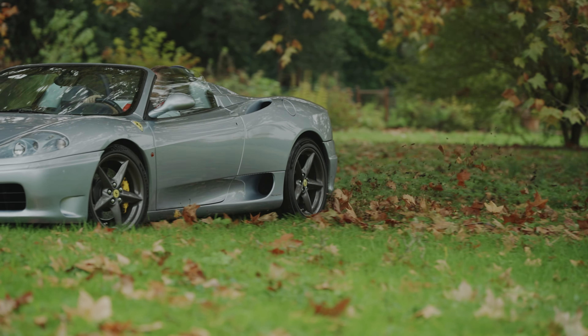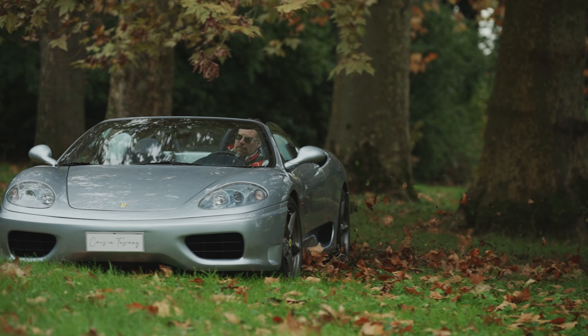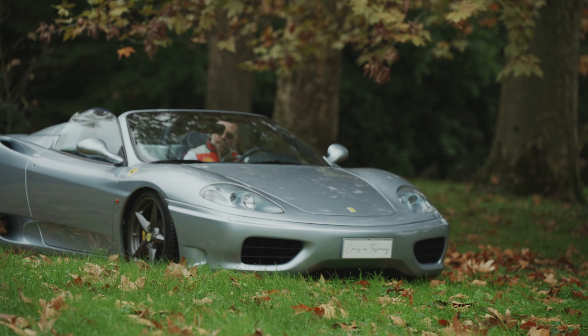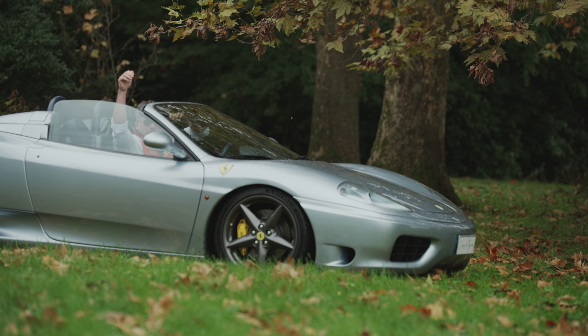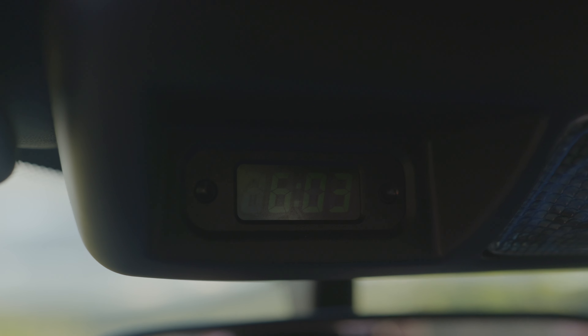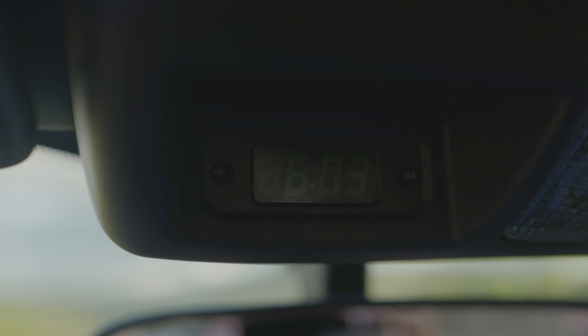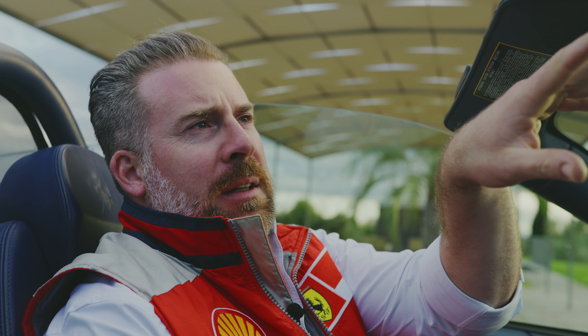The 360 keeps the Dino engine concept that had been with Ferrari since the 1970s — it is the last Ferrari to do so, later being replaced by the 4.3-liter engine Ferrari developed for the F430. The 3.6-liter V8 produces 400 brake horsepower, and it had the highest horsepower per liter of any naturally aspirated V8 of the time, with an impressive 112 horsepower per liter at an equally impressive 8,750 RPM — which basically means every time you rev this car significantly, a small tree dies somewhere.